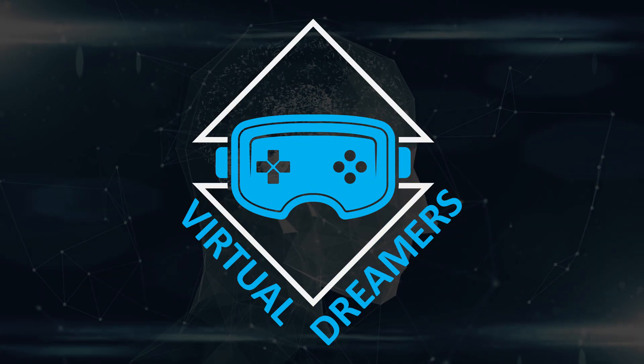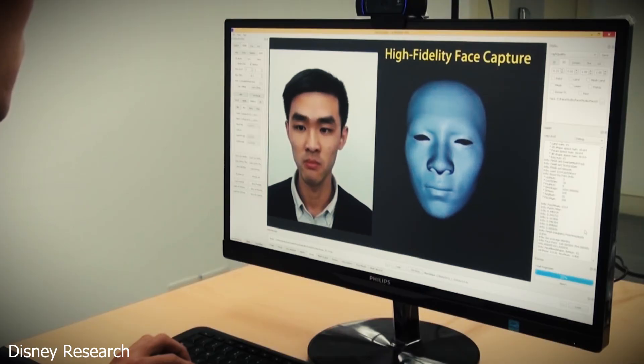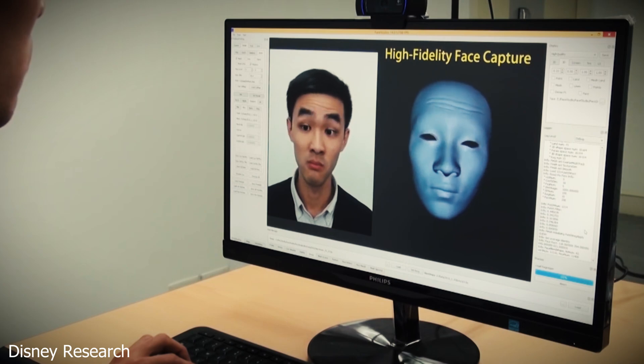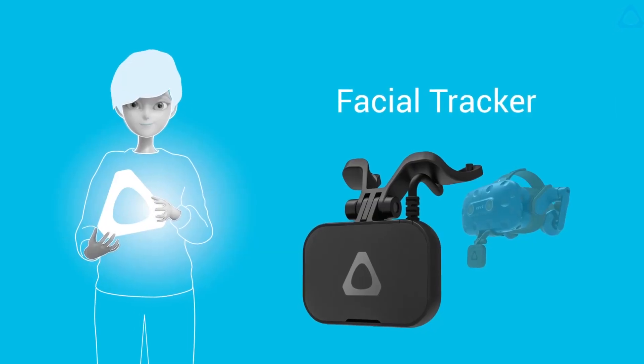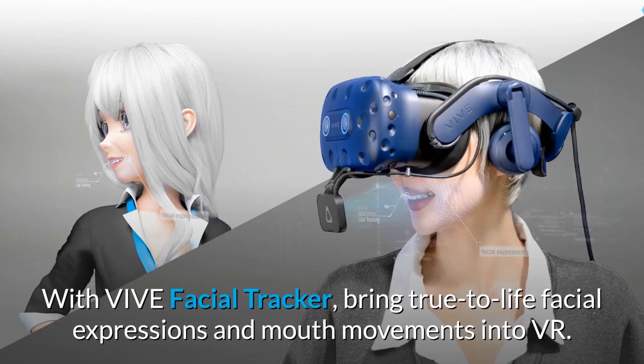My name is Gregory, and let's dive right into this. Facial tracking is exactly as its name implies — technology that can discern the movements and state of your face. It's existed outside of VR for quite a while now, in things ranging from movie studio animation tools to Apple's Animoji. Some peripherals and more niche headsets have made moves to implement this technology into VR for quite a while now, so why am I covering it?